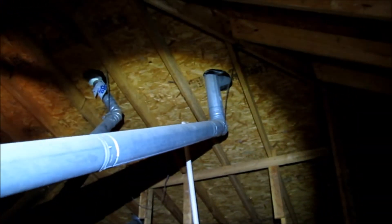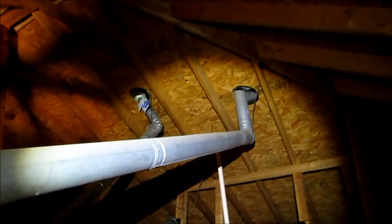This thing has several issues going on. For natural gas ductwork, it has to be properly strapped and supported, otherwise it could fall apart.